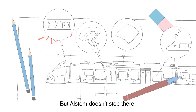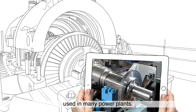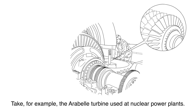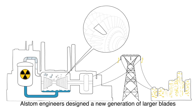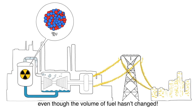But Alstom doesn't stop there. In the field of energy production, Alstom designs and manufactures the steam turbines used in many power plants. These turbines rely on blades that are powered and set in motion by steam. Take, for example, the Arabell turbine used at nuclear power plants. Alstom engineers designed a new generation of larger blades that are activated more efficiently, increasing the turbine's output. As a result, the plant now produces 3% more electricity, even though the volume of fuel hasn't changed.